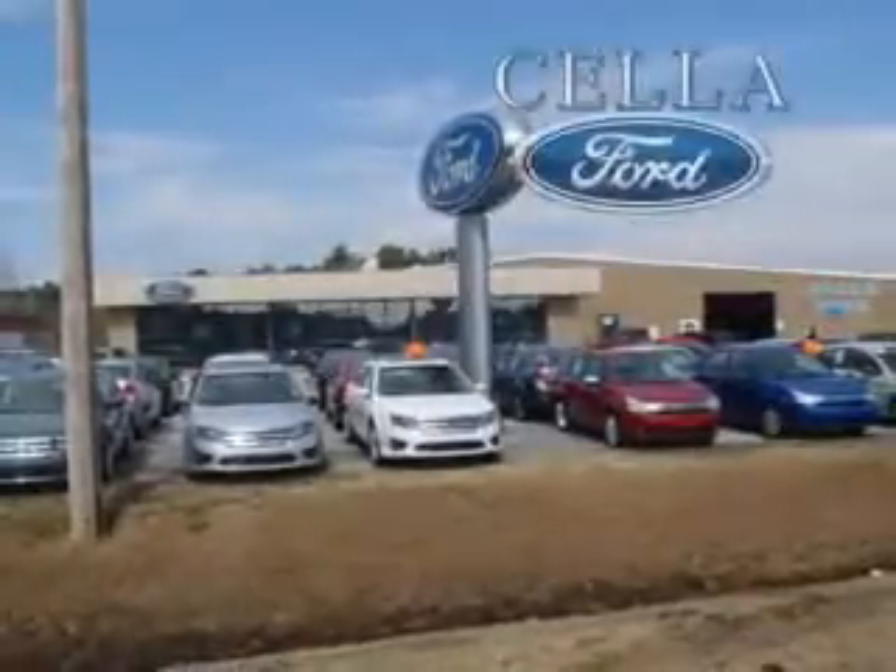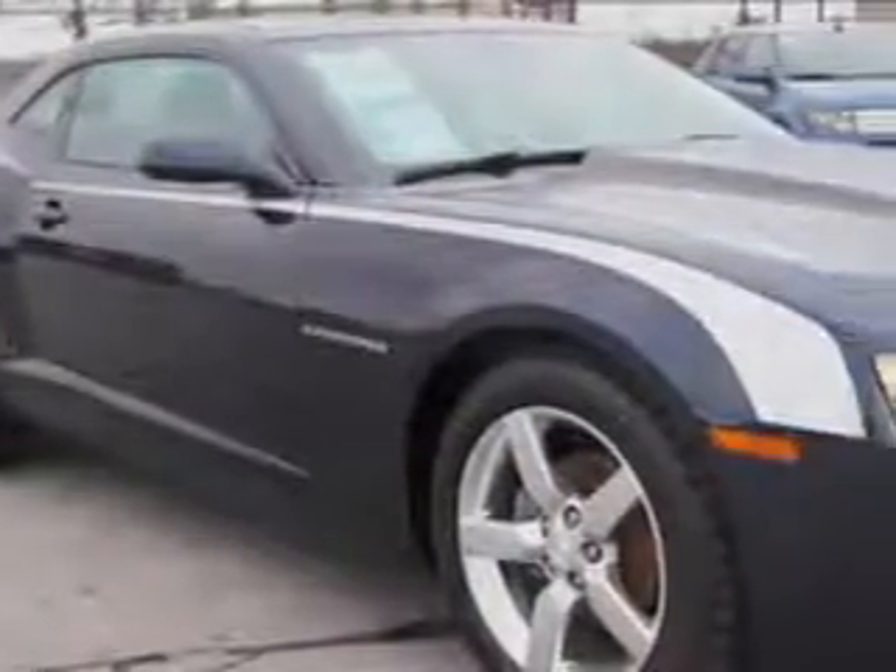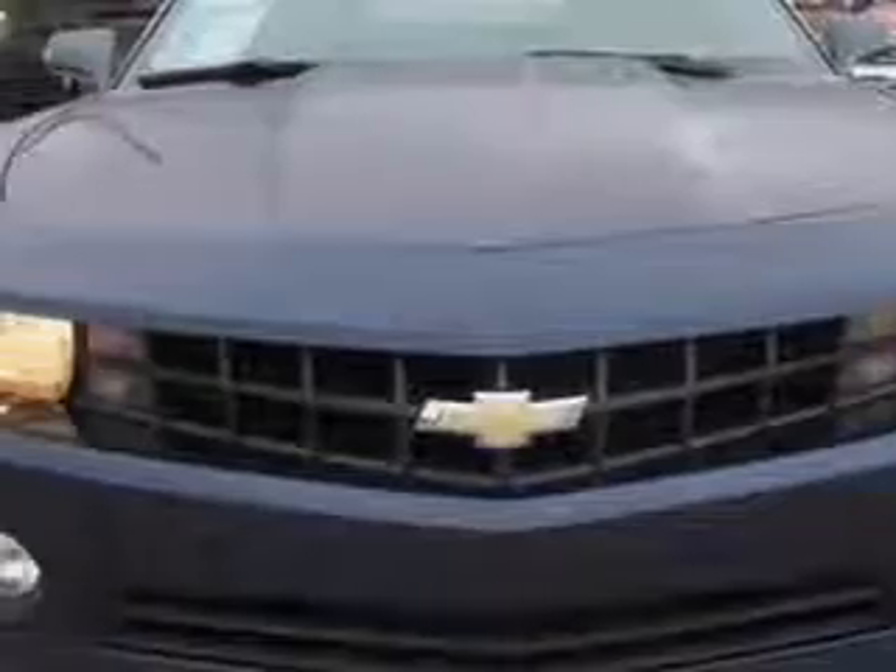Cella Ford, creating customers for life. Imagine driving this Imperial Blue Metallic 2011 Chevrolet Camaro 2-door Coupe, equipped with a 6-cylinder engine and an automatic transmission.